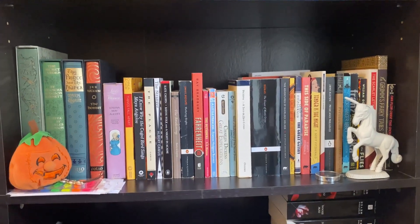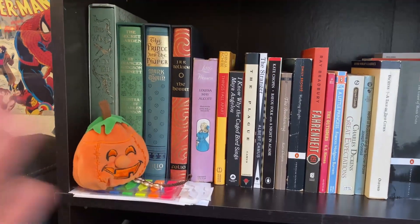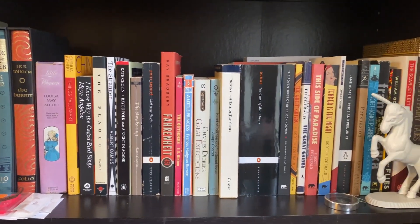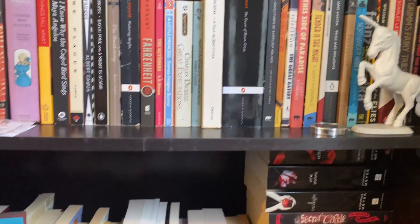Moving down, we have our first classics shelf. We have our fully auditioned books there. And then this is just like a pile of bookmarks. And then it is mostly organized by the last name of the author — I think it got a little jumbled up in the move around, but we got a lot of good classics there.